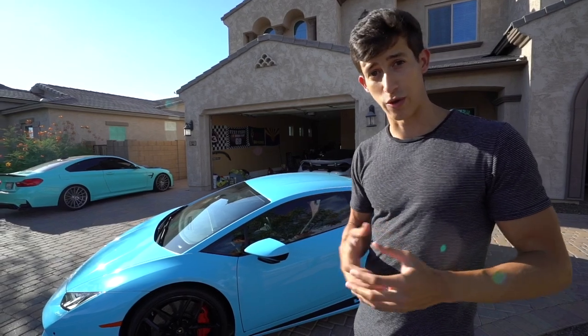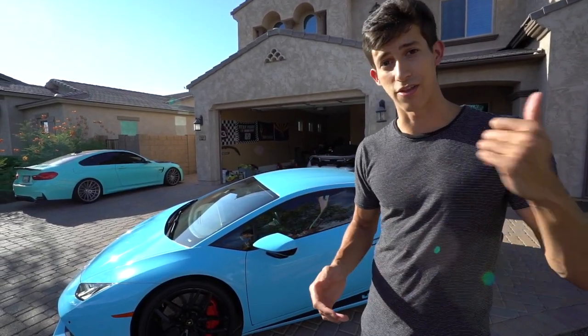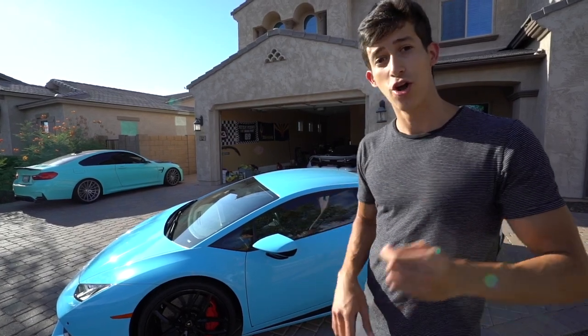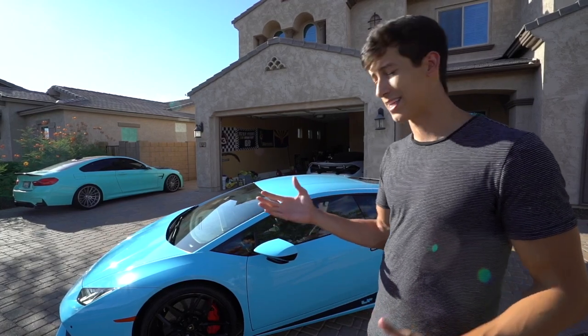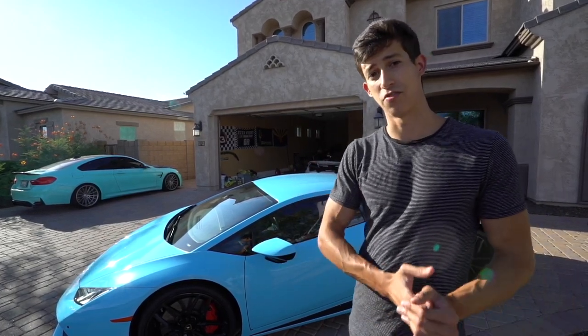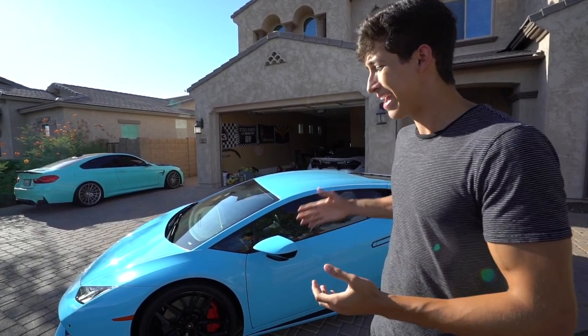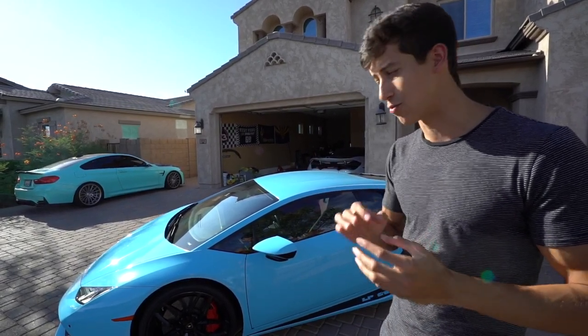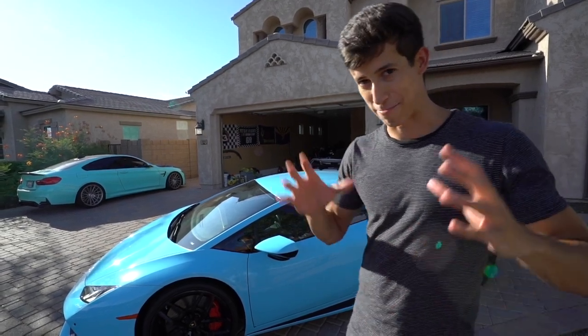This Lamborghini actually belonged to a foreign student from China who recently graduated, had to fly back, and needed to get rid of the car for a cash buyer or someone who could pay quickly. The initial asking price was about $192,000 to $195,000 and I was able to negotiate my way down to $180,000.